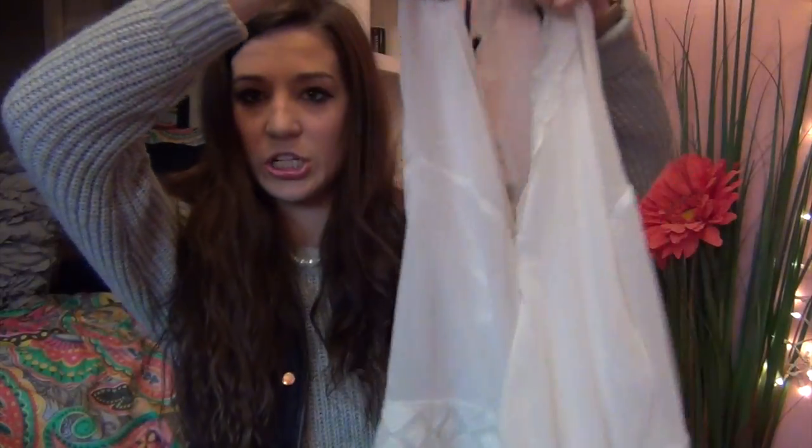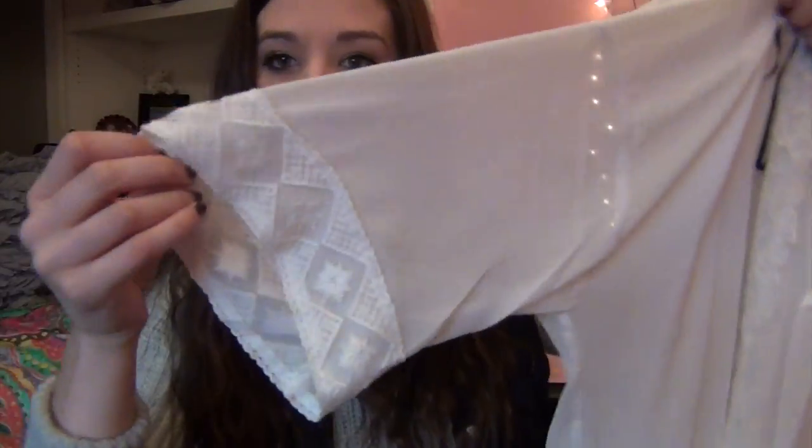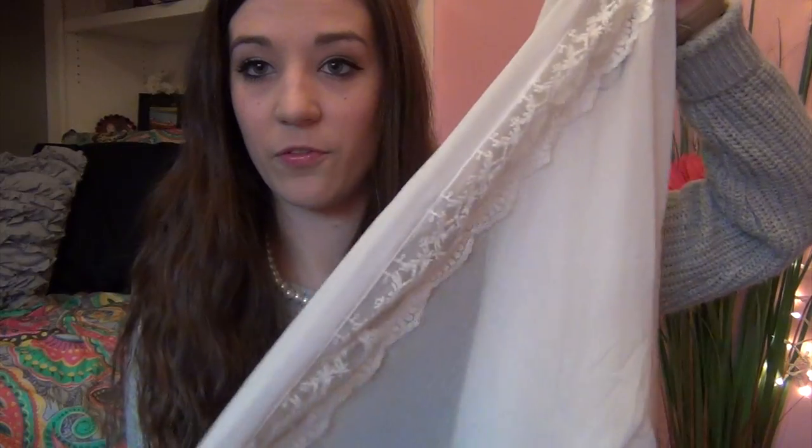Next I got this kimono-type shirt. It's sheer and the sleeves have this really cool pattern — there are like triangles — and the same sort of pattern is on the front. It's kind of hard to see, but I'm so excited to wear this. There are so many different outfits you can wear with it, so I'm really excited to start pairing it.